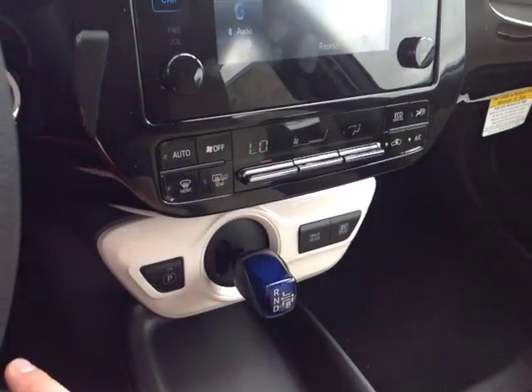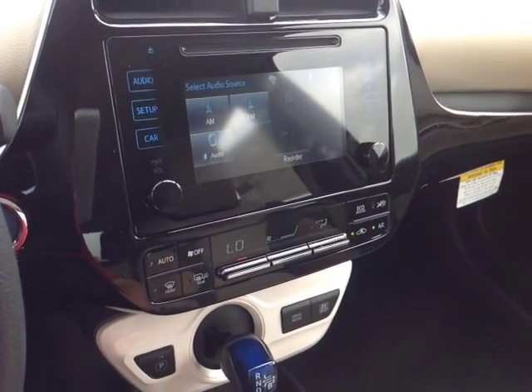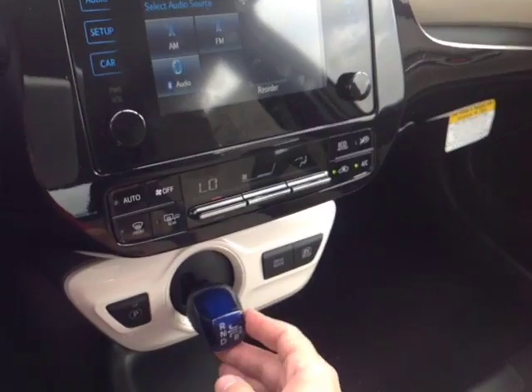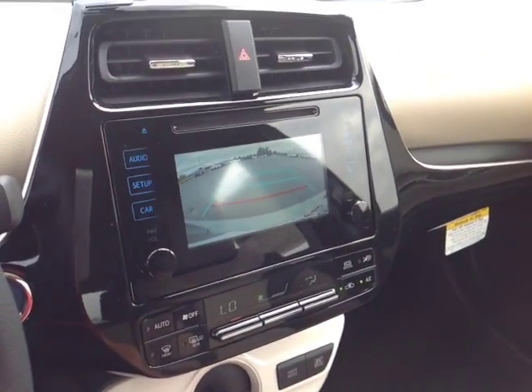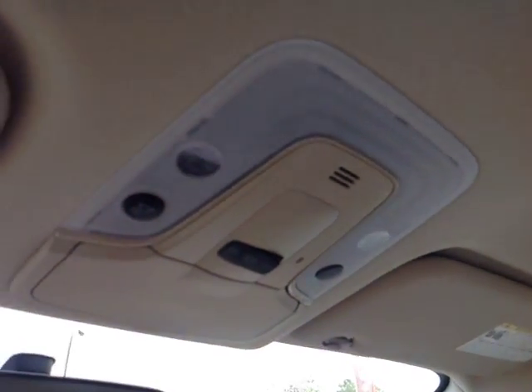This activates the heating element in those side view mirrors. There's a standard touchscreen stereo with AM and FM radio, CD, USB, Bluetooth, and auxiliary audio sources. Pop the vehicle into reverse for a full screen backup camera with the grid. There's also an emergency flash button and finally on the roof, controls for your cabin lighting.